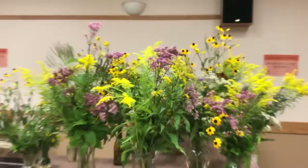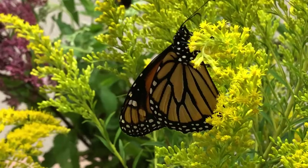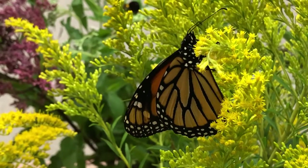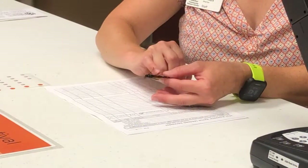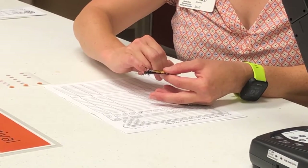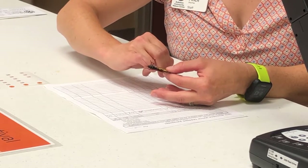A myth surrounding the monarch is that their wings are too fragile to be handled. While that is true for some butterflies, it does not apply to monarchs. If you do touch them, you should always touch them with their wings closed and keep your fingers firm, but don't squeeze the butterfly if you have to move it, and don't move your fingers back and forth.